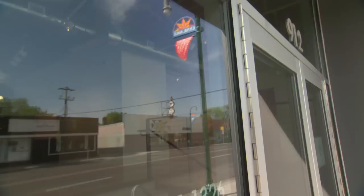I'm Carla McGrath, executive director at High Point Center for Printmaking. I'm a co-founder as well.